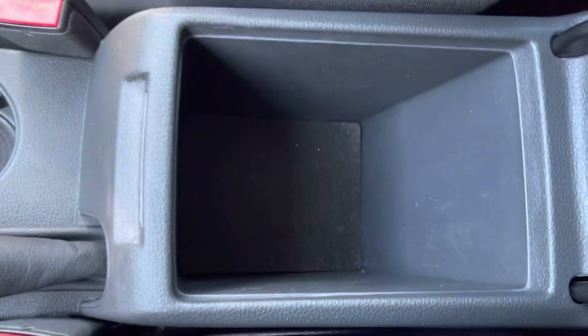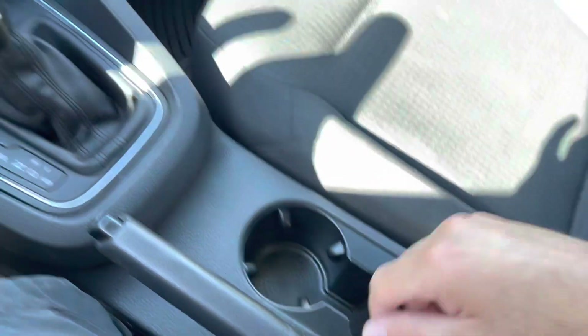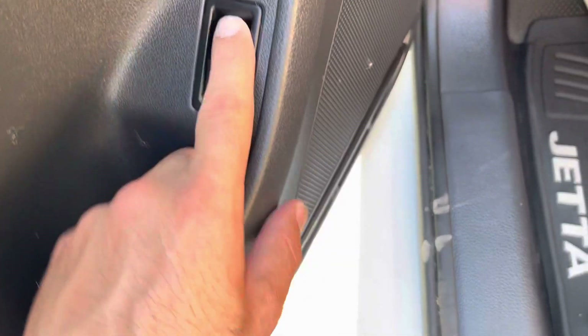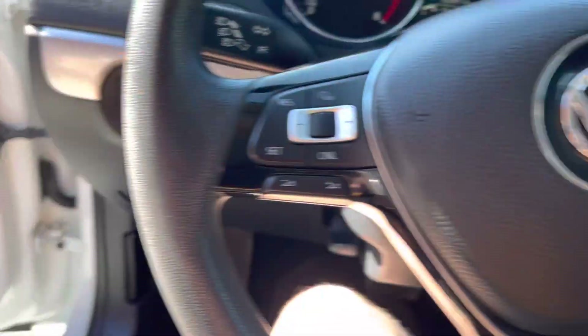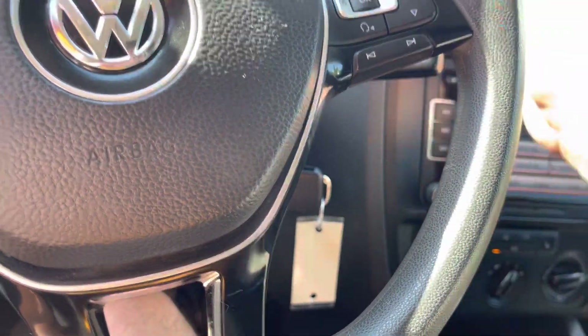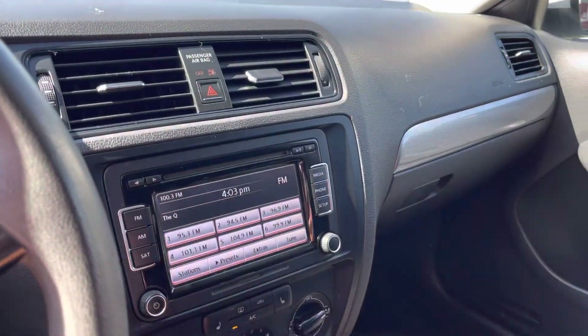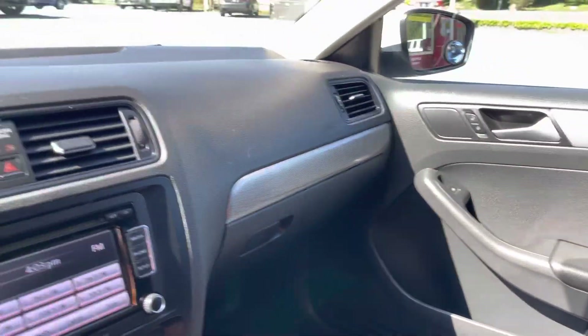Here's your armrest with a little space, cup holders — it's a very nice vehicle, very simple but elegant. The rear seats seat five. Button right here for your trunk release, and this one is for your hood. Air conditioning is nice and cold. No weird smells, no smoke, no pets — just a nice clean car.